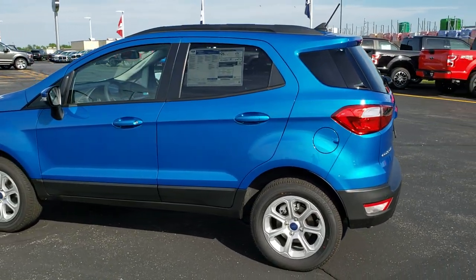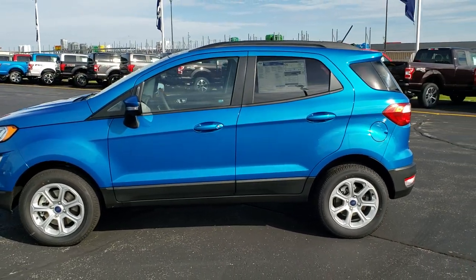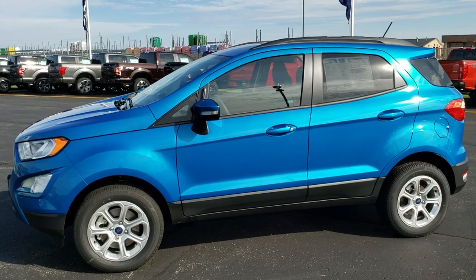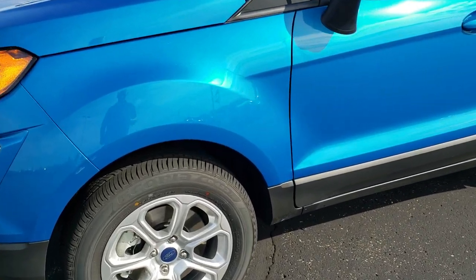Blue Candy Metallic is the color — just a really good looking color on this vehicle. I think the vehicle has been really nicely done and now we'll get a little bit more in depth on the options.